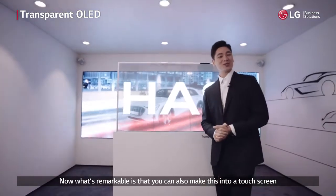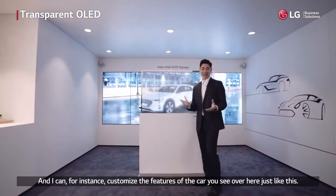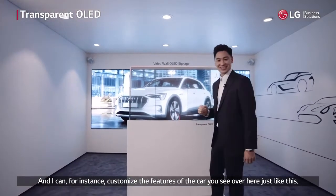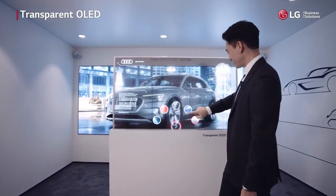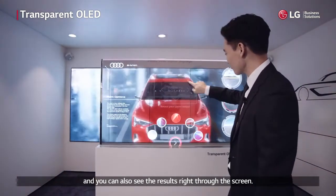What's remarkable is that you can also make this into a touch screen, just like the one you see here in the auto showroom. I can, for instance, customize the features of the car you see over here — changing the colors, just like that. And you can also see the results right through the screen.